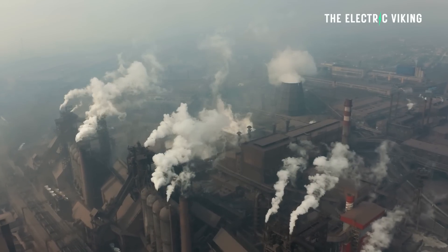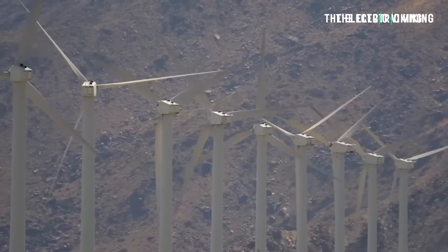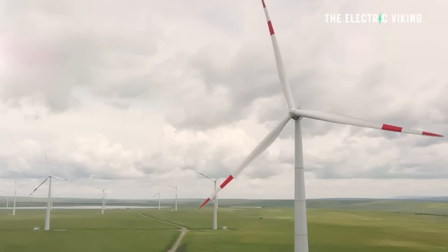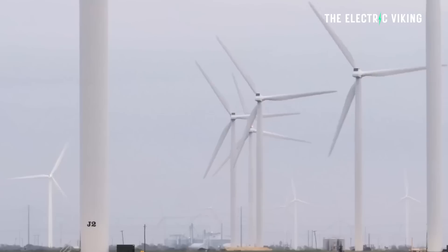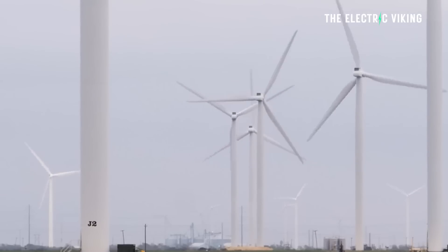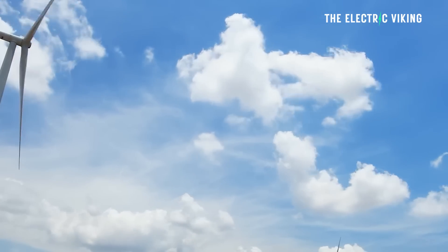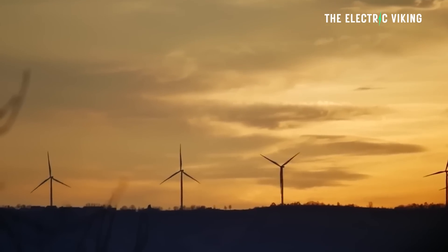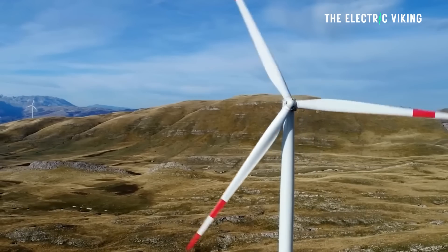Countries are basically shutting down a lot of their coal power plants and even gas power plants because renewables are so much cheaper. This is a huge advantage for countries with large coastlines and large areas of uninhabited land, which can use enormous wind turbines like this and generate power all day. Wind turbines like this almost always spin, even under light winds, because of the enormous size of the blades.